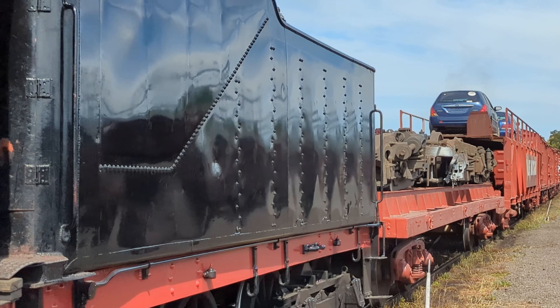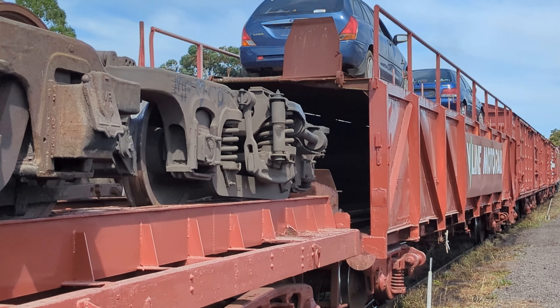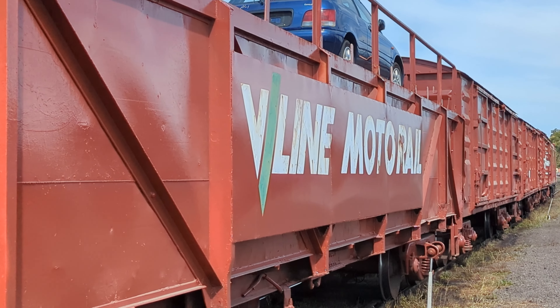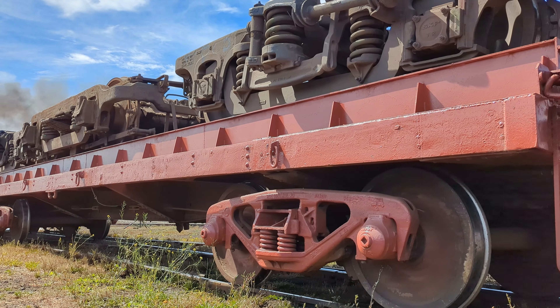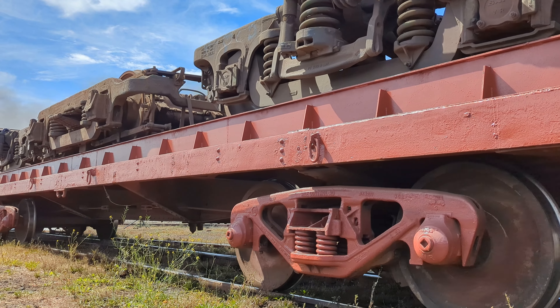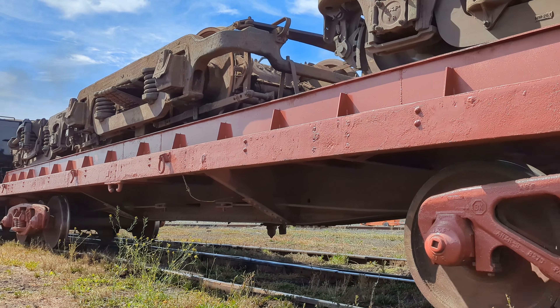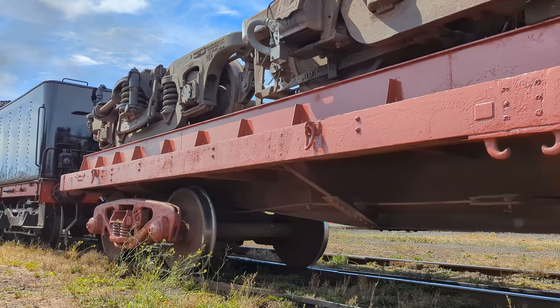In 1958, Australia's car industry was just warming up and as a need for efficient bulk vehicle transport arose, V-Line's motor rail was born. Largely driven by manufacturing at Ford's Broadmeadows plant and the General Motors plant in Dandenong South, a trial was undertaken with motor rail finally given the green light some two years later.